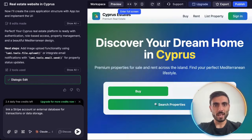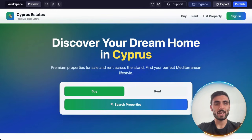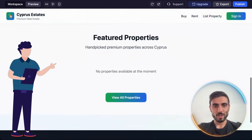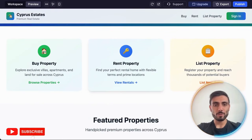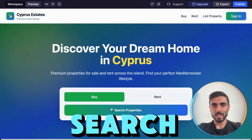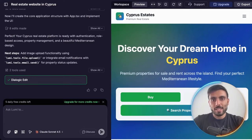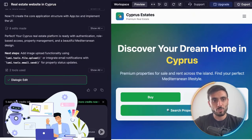And just like that, the website I asked for is done. And honestly, the design is amazing. Check this out — I can actually list properties, rent a property, or even buy a property from here, search for properties on the website, and even sign in. And it's amazing because Lumi learns contextually, adapting to your project so every connection feels intuitive.